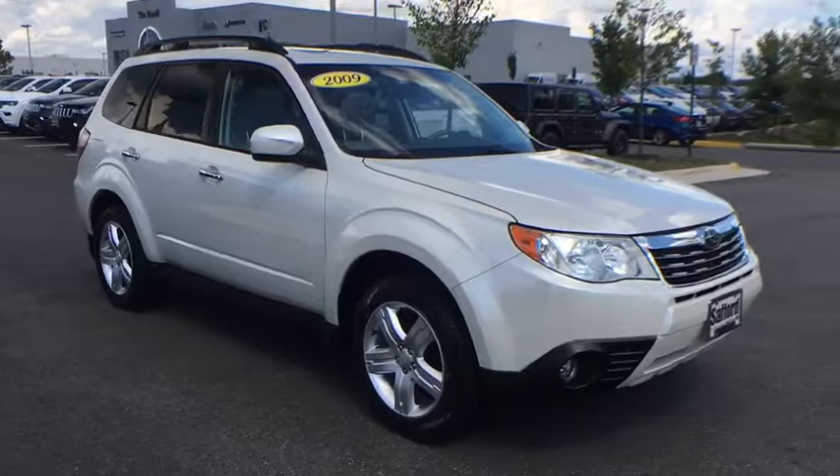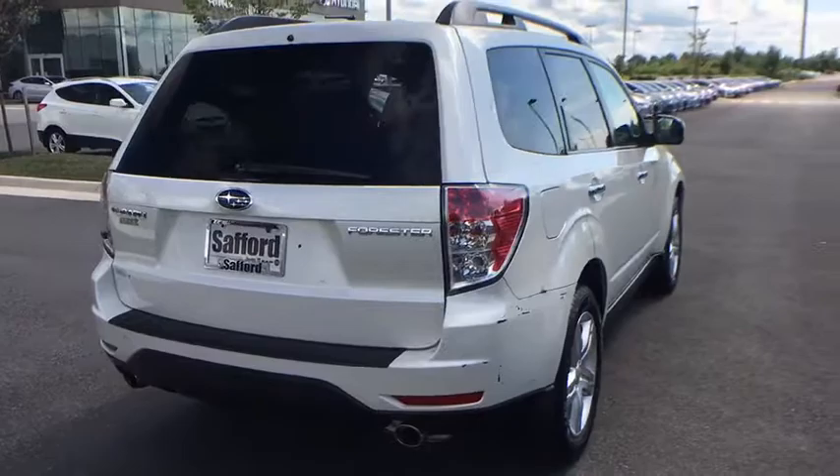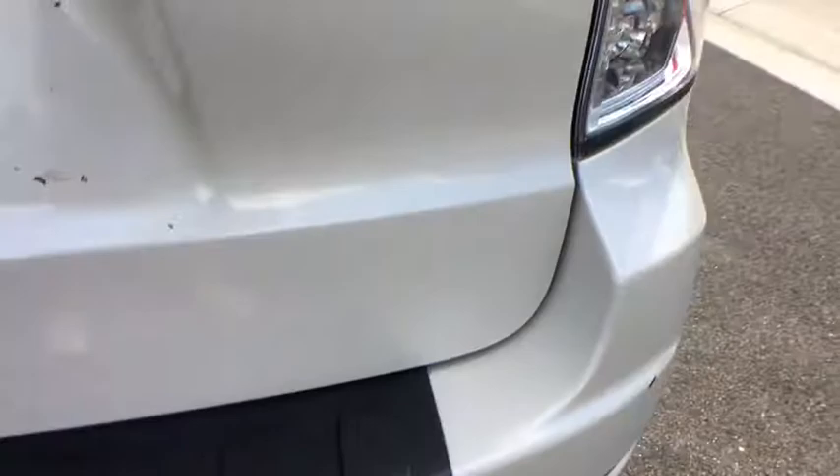Here are some of this vehicle's great options: all-wheel drive, leather-wrapped steering wheel, four-speed automatic transmission with overdrive, cruise control, four-wheel disc brakes, fog lights, power door locks, heated front seats, child safety rear door locks, security system, brake assist, satellite radio.